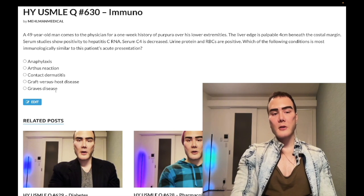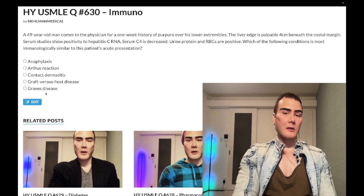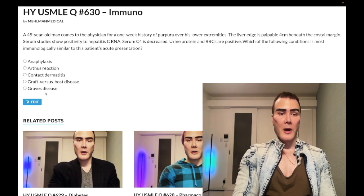Choice E — Graves' disease — wrong answer. Type 2 hypersensitivity, which is when you have antibodies against your own cells, tissues, or receptors. In Graves', you have TSI — thyroid-stimulating immunoglobulin — which targets and stimulates the TSH receptor. Other high-yield type 2 conditions: heparin-induced thrombocytopenia (antibodies against heparin-platelet factor 4 complex), pernicious anemia (antibodies against parietal cells), and ITP (antibodies against glycoproteins 2B/3A on platelets).